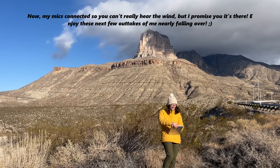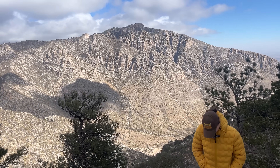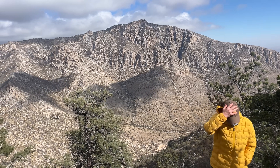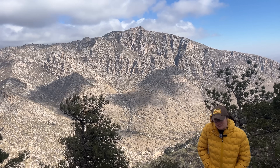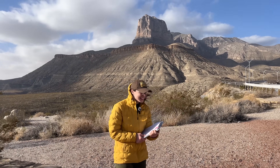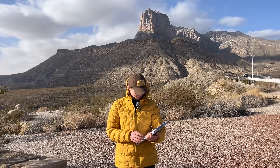And here are a few outtakes from filming in those crazy conditions — including a botched attempt at the opening line about the ancient marine reef, and some commentary about whether you should visit Guadalupe Mountains when it's windy. Spoiler: don't.